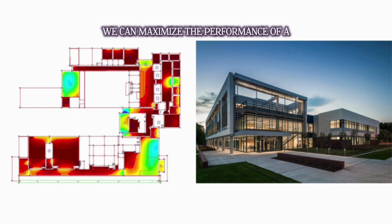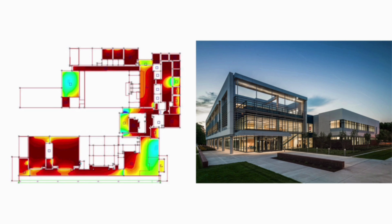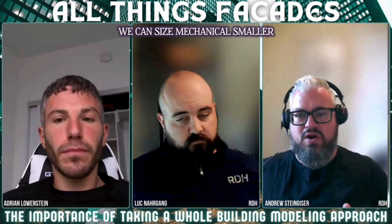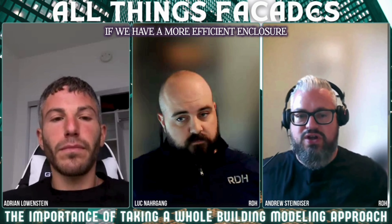We can maximize the performance of a building enclosure to reduce the loads and demands in the building and optimize between enclosure and mechanical. We can size mechanical smaller if we have a more efficient enclosure.